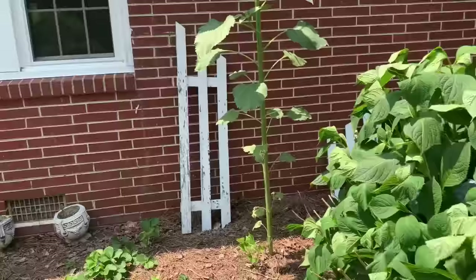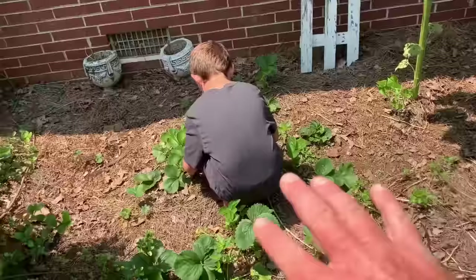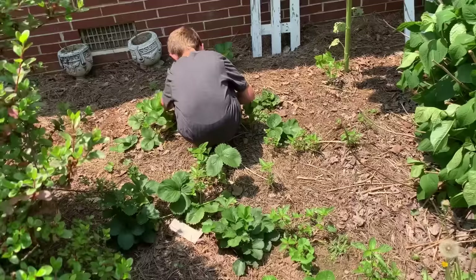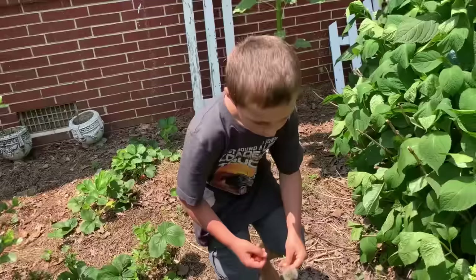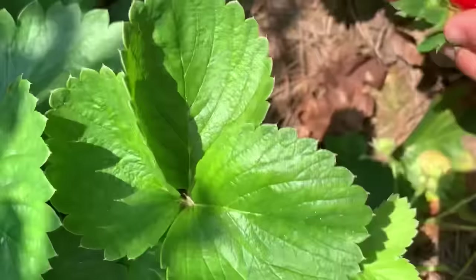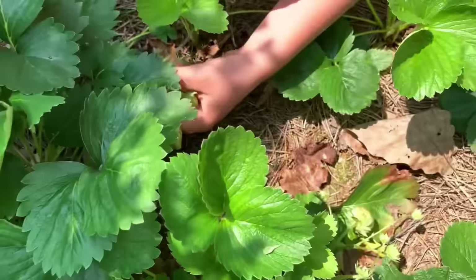We have strawberries here with the intent that one day this will all be covered in strawberries, kind of like a ground cover. This is literally right at the front of our house — these are the front flower beds. Jacob picked some strawberries. Some of them aren't quite ready yet, but if you don't pick them now, something else may get them. Go lay them in the house and they'll ripen up a little bit more. Y'all, that's it from right here around our house. We've got a ton of food growing just right here, right around our house where everything is walking distance, easy to maintain.